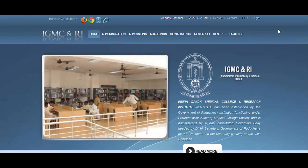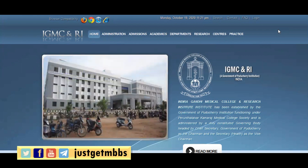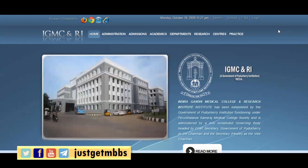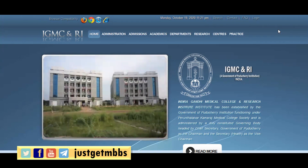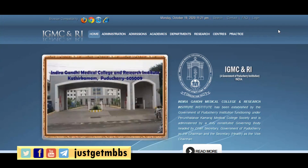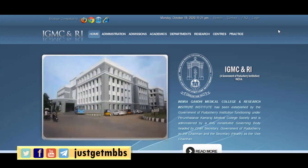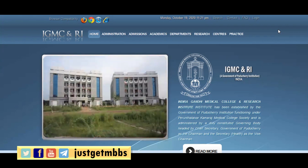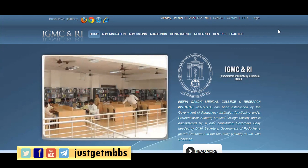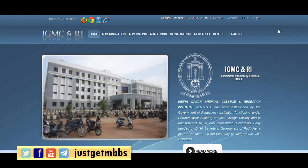Welcome back future medicos. Yesterday I posted a video on Puducherry Medical College admission and shared details about CENTAC and the information brochure shared by CENTAC. I also shared some information from CENTAC related to the number of seats in medical colleges of Puducherry as well as the fee structure of medical colleges in Puducherry.